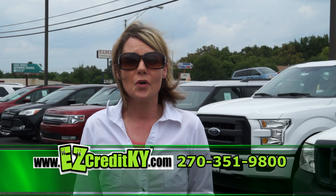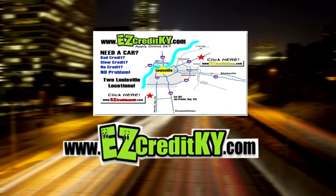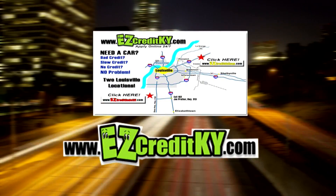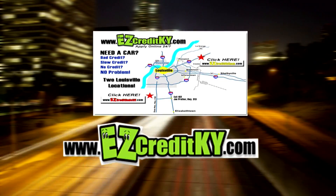Easy Credit Auto Sales, Knox Ford, Radcliffe, Kentucky. Where can you get approved with no credit? Go to easycreditky.com today or visit us at one of two locations in Oldham County or in Radcliffe. I went to Easy Credit and got approved in 20 minutes. Please visit our website — easycreditoldham.com or easycreditradcliffe.com.